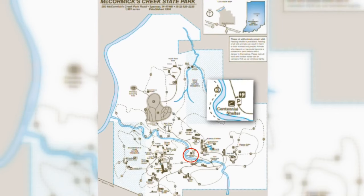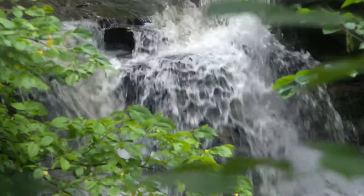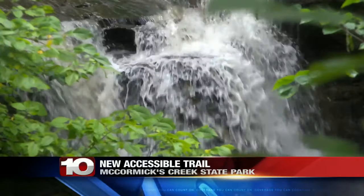No matter how old you are, Echo Trail is making sure you feel safe while enjoying nature. With railings and smoother paths, you can get an up-close view of the waterfalls without breaking a sweat. Echo Trail is located by the Centennial Shelter at the park. It has plenty of places to rest and beautiful views of the falls.